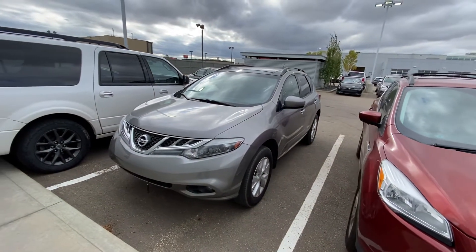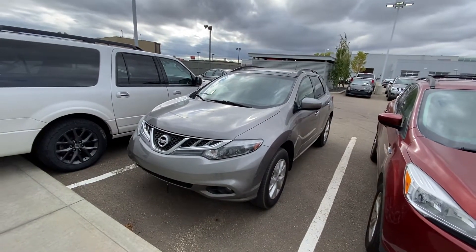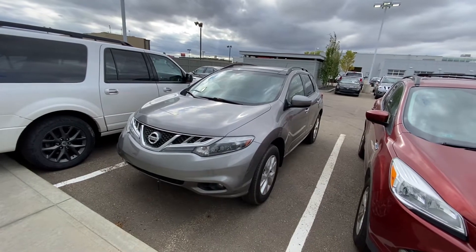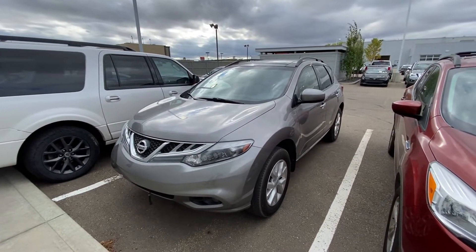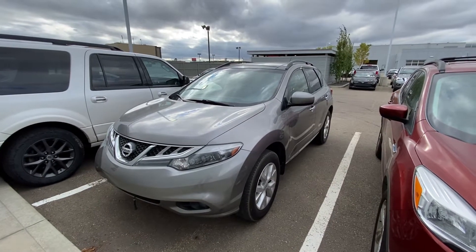Good afternoon Don, it's Ryan down here from LA Nissan. In front of me you can see that beautiful 2012 Nissan Murano SL all-wheel drive. Underneath the hood is going to be the very powerful and fuel efficient 3.5 liter six-cylinder engine.